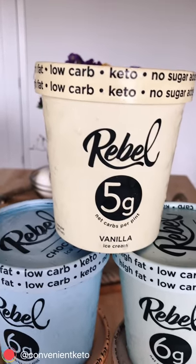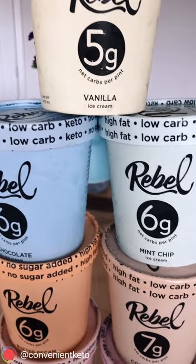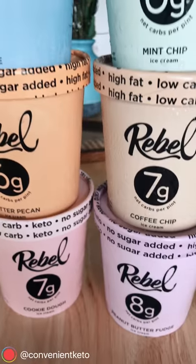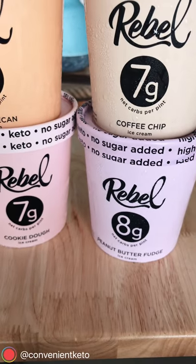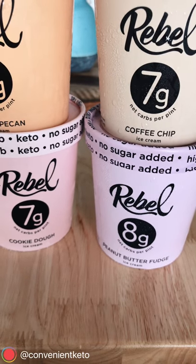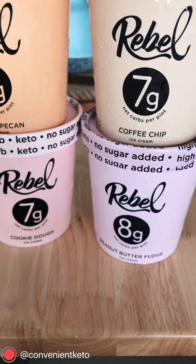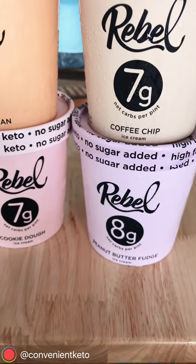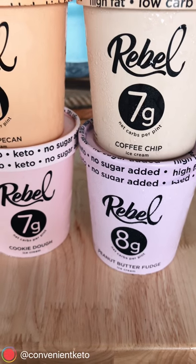Top to bottom, let's go through the flavors. Five grams net carbs for the vanilla. Chocolate is six, as well as mint chip. Butter pecan is six. Coffee chip is seven. Cookie dough is seven. And then down at the bottom, peanut butter fudge is eight grams net carb per pint. That's eight grams for the whole pint — and remember, the lowest you'd get from Halo Top is around four per serving, which is 16 per pint. So even at the highest, you're still at half that. That's crazy.